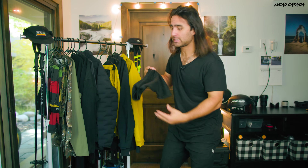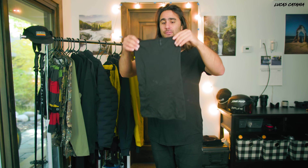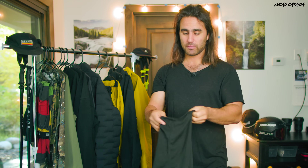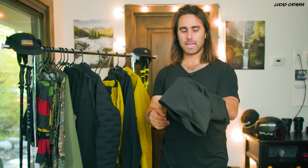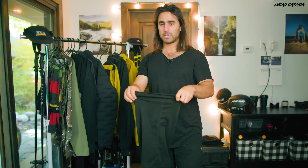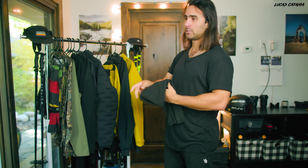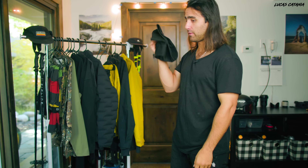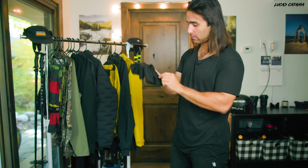Moving into accessories. First up is the neck gator - this has been my neck gator for about five or six years now. It's made by Turtle Fur and I love it. It's so soft; I've used a few different neck gators over the years and I just keep coming back to this one. It fits really tight, so when you ski and move around it doesn't fall down. It's that perfect layer whether it's summer skiing or winter. You can literally get these on Amazon.